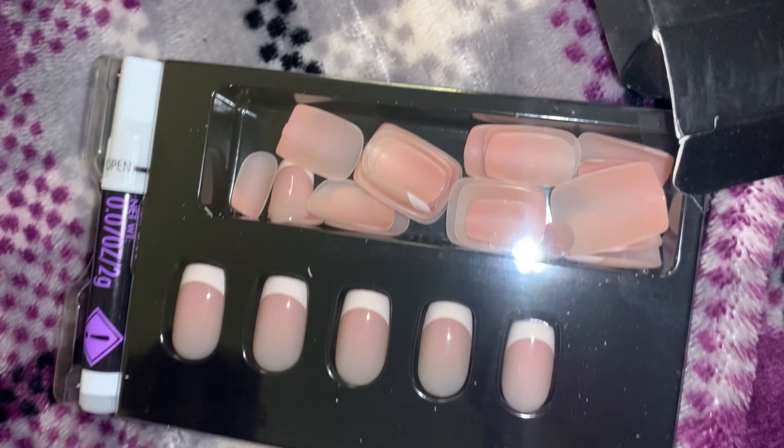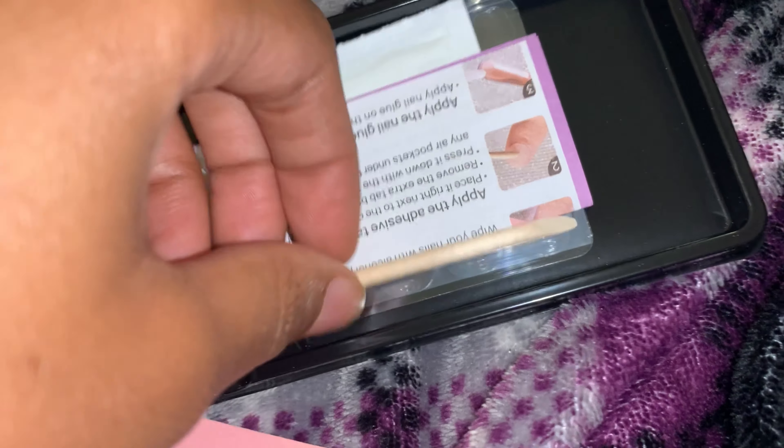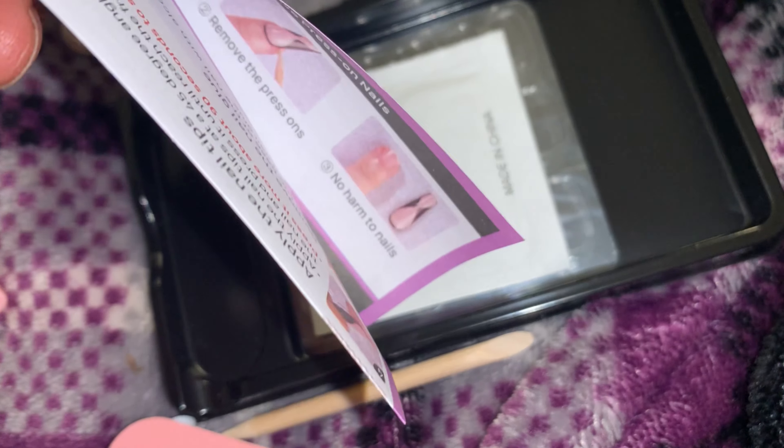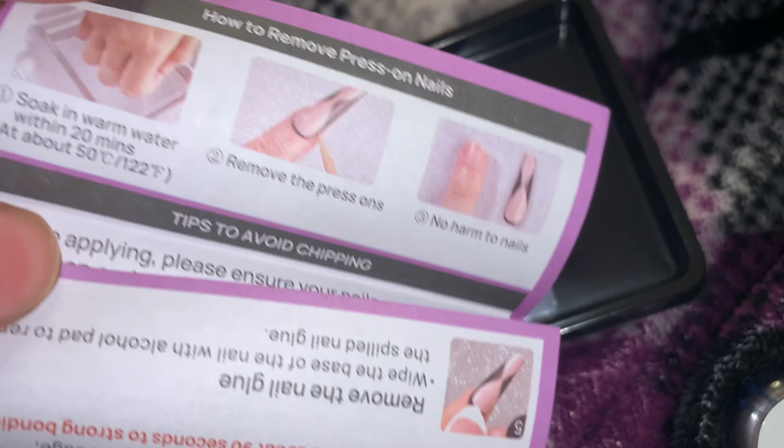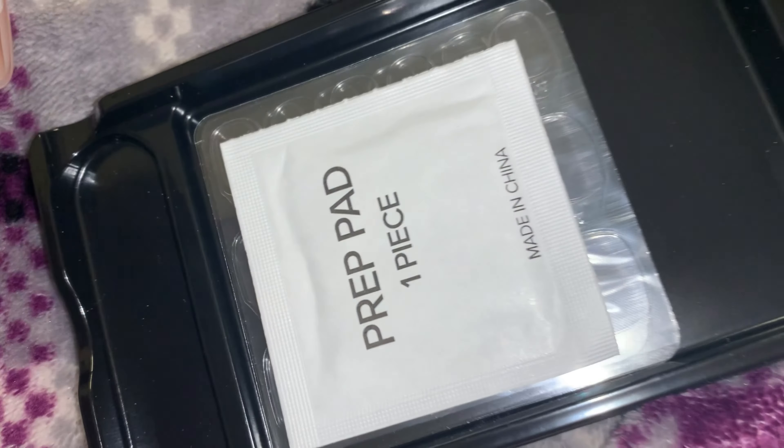It comes with a little filer, a little information kit so you know how to use it in more depth. It comes with a prep pad and these jelly cut things. After I cleaned my nails and filed them down, I did use the regular nail glue that came with the nails. And this is the final completed look.